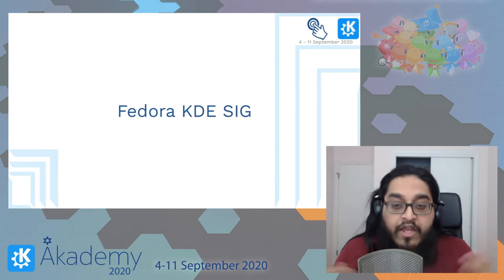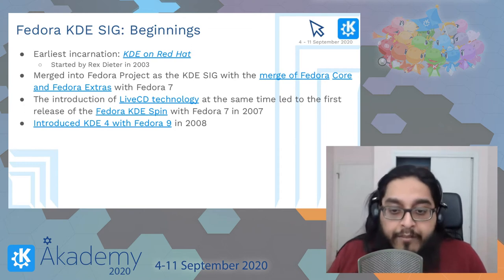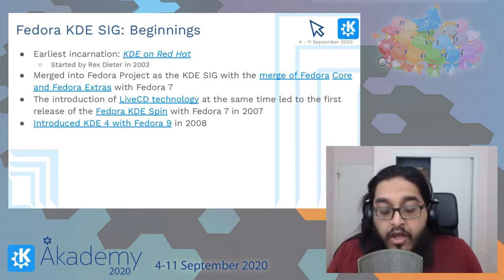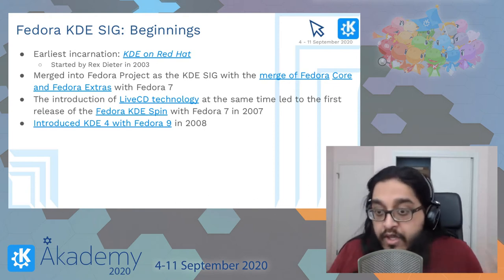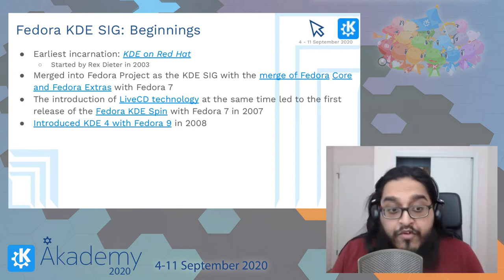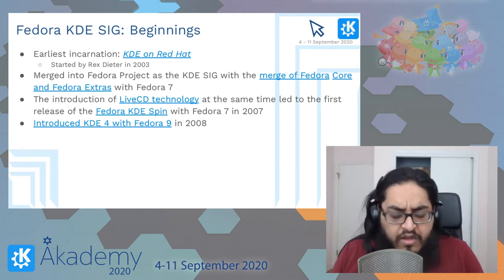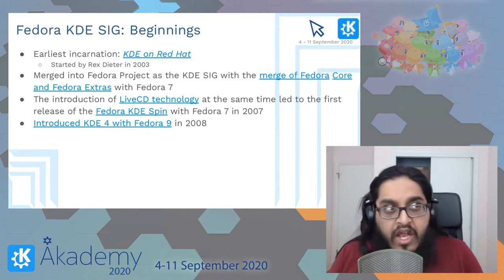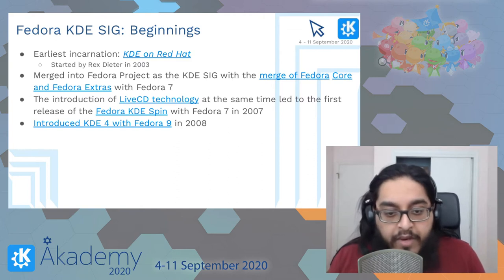The Fedora KDE SIG started originally as a little outside project called KDE on Red Hat, started by Rex Dieter in 2003. Many of you may know Rex Dieter — he actually gave a talk several years ago about the Fedora KDE spin when it was first introduced, around 2009 or so.